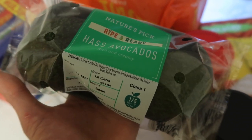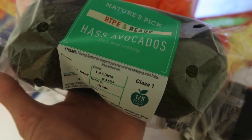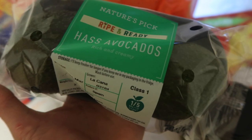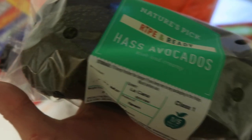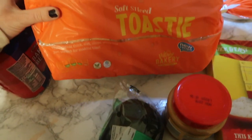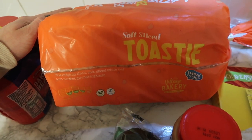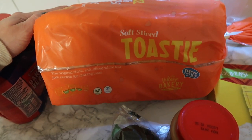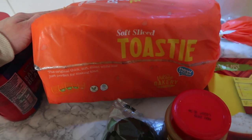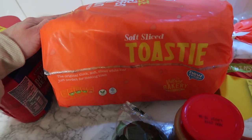Avocados — this is mainly for my partner, he likes avocados. And last but not least, bread — this was only 50p and it tastes the same as any other bread, believe it or not. We have a lot of toast in this house. My kids are absolutely loving Nutella on toast every morning this week.